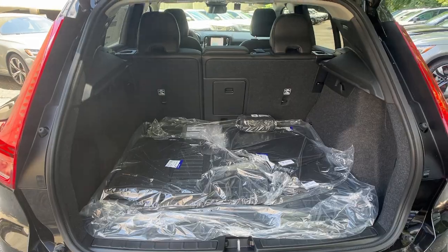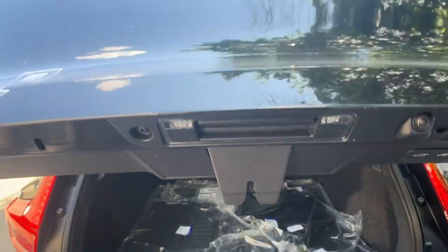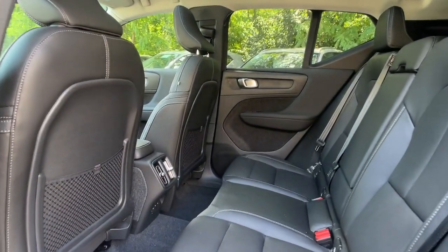Apple CarPlay and/or Android Auto, keyless entry, navigation system, backup camera, premium sound system, and satellite radio.